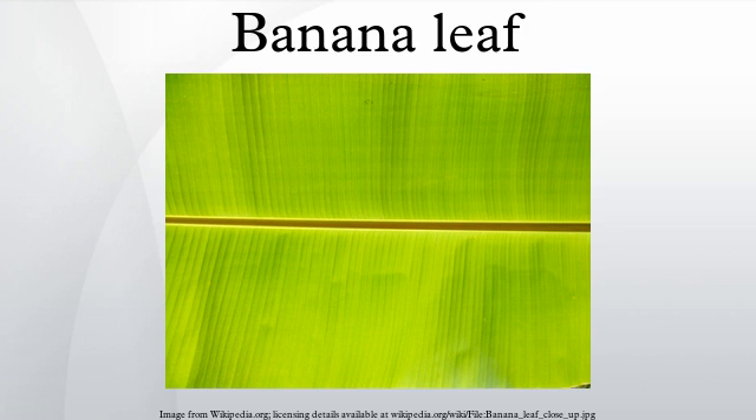Banana and palm leaves were historically the primary writing surface in many nations of South and Southeast Asia. This has influenced the evolution of their scripts. The rounded letters of many of the scripts of Southern India, of Burmese, and of Javanese, for example, are thought to be the result of such an influence.